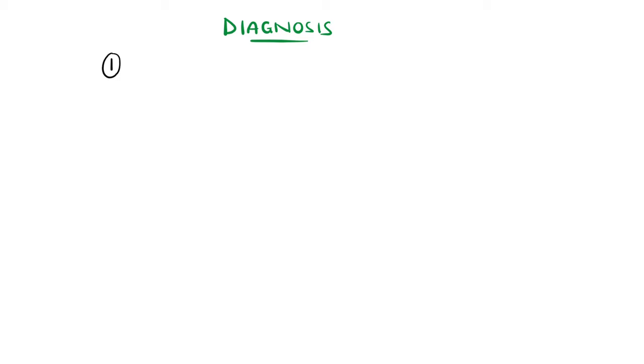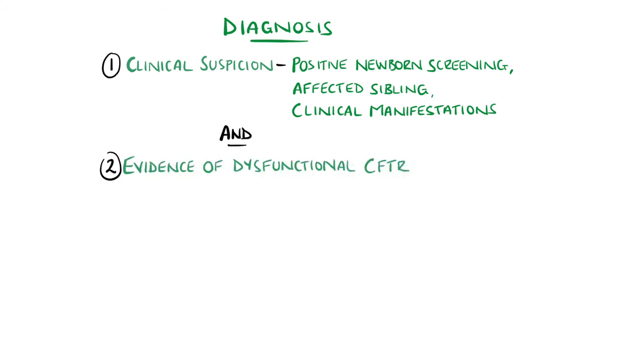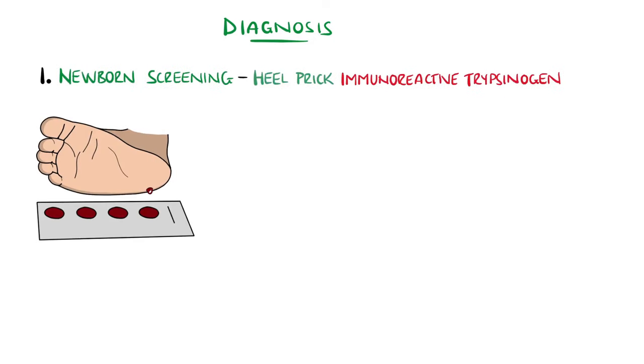A diagnosis is typically made when there is clinical suspicion of cystic fibrosis — for example, a positive newborn screening, an affected sibling, or clinical manifestations — and evidence of dysfunctional CFTR genes. Newborn screening is the way in which most cases are diagnosed, which initially looks for the level of immunoreactive trypsinogen in the blood, taken from a heel prick, followed by sweat testing and CFTR gene analysis.